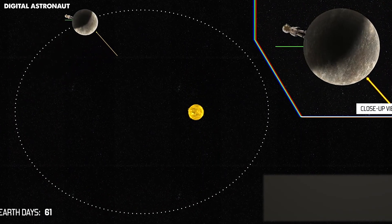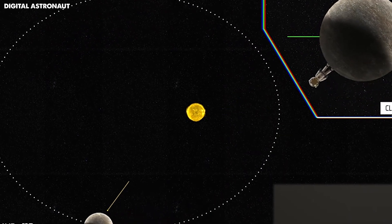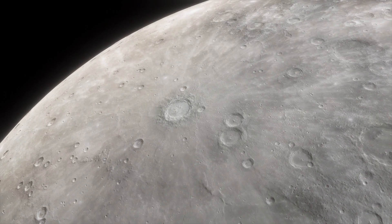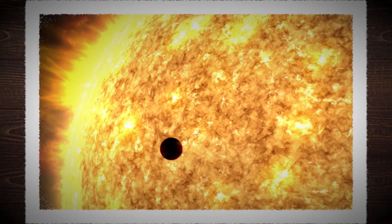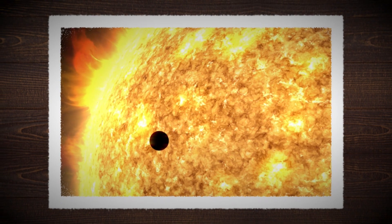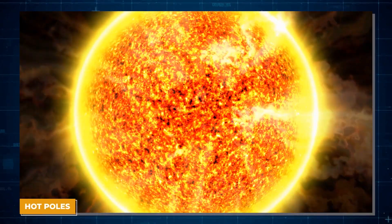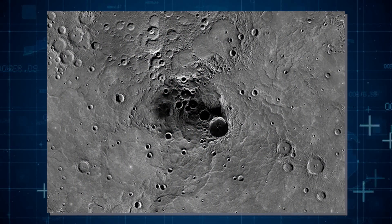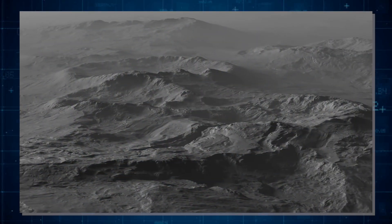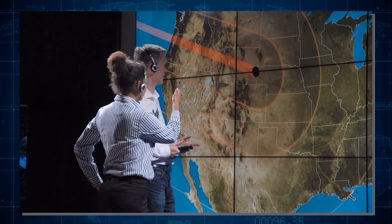Mercury orbits the sun really quickly but spins on its axis very slowly. This unique combination leads to extreme conditions on the planet's surface. At certain spots on Mercury, you would see the sun stop moving in the sky — these are known as hot poles because they get extremely hot. On the other hand, there are places near Mercury's poles that never see sunlight, kept in constant shadow and incredibly cold.